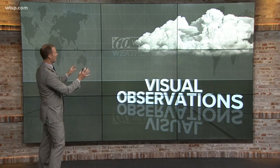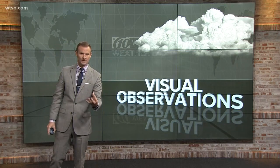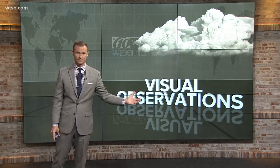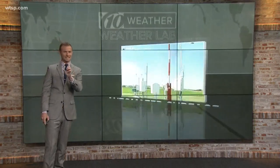One of the best ways to know what's happening around our area is by getting these visual observations. That's key, and that's why we always turn to you and ask for your reports during severe weather outbreaks or any regular weather events — let us know what's happening on the ground. Those ground truth observations are so key.